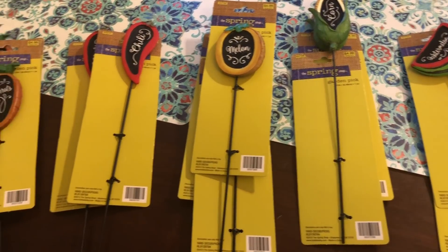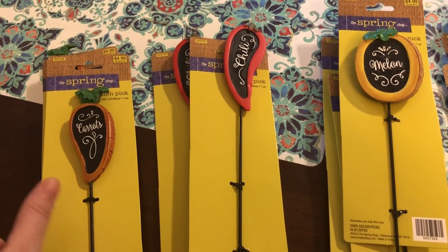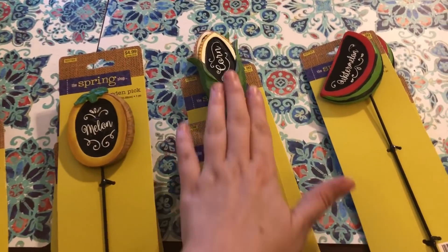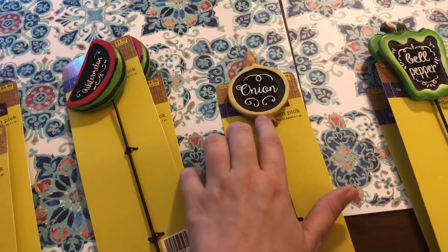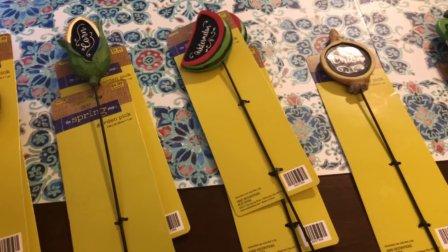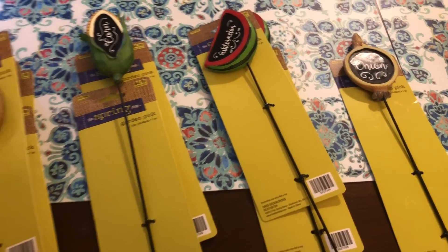They were originally $4.99 so I got them for a dollar a piece. They had carrot, chili pepper, melon, this cute little corn one, watermelon — my favorite — onion. I thought this one was really well made, and the bell pepper. So yeah, I thought those were super cute garden markers and I was happy to get those for a dollar a piece.